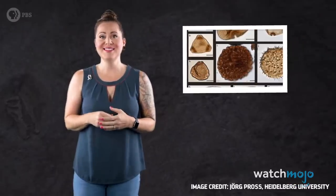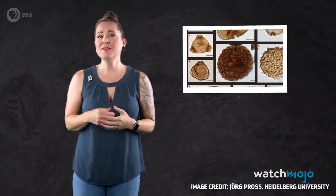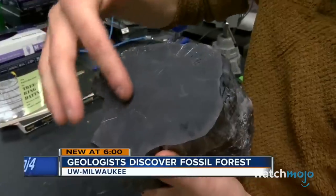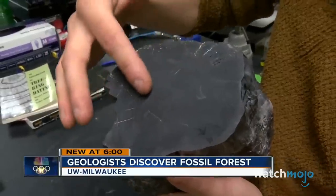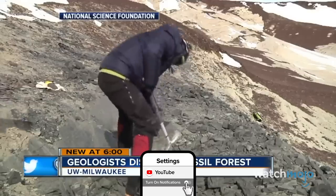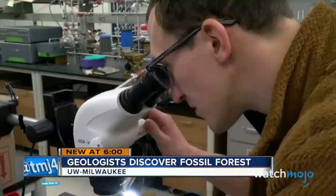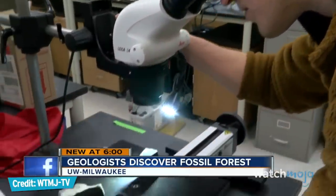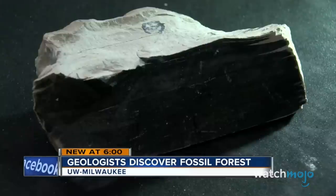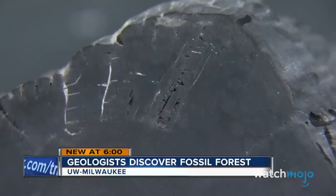That forest continues to feed microbial life forms that thrive underground today. In 2017, the discovery of more fossilized forest remains helped to shed further light on Antarctica's green past. A 2020 research paper published on Nature.com suggests that 90 million years ago, Antarctica was even home to its own temperate rainforest. The new fossils were brought back to campus for research, and in some of the rocks you can see certain plant features.